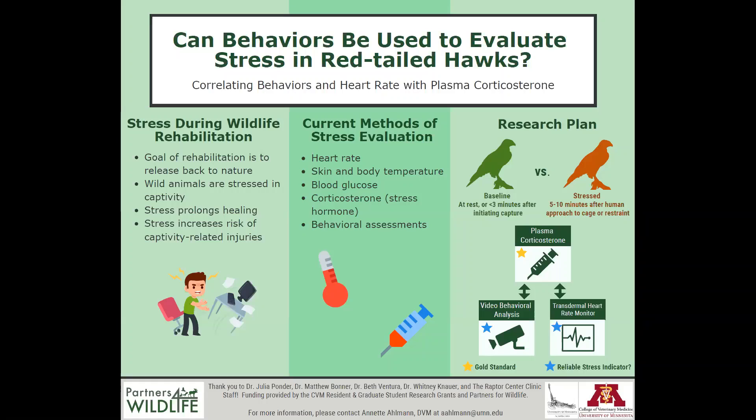Behavior assessments have been developed to determine stress behaviors in some bird species, but none have been validated for use in raptors yet. The goal of my project will be to determine whether behavior is a valid way of evaluating stress in wild red-tailed hawks who are in captivity for wildlife rehabilitation.